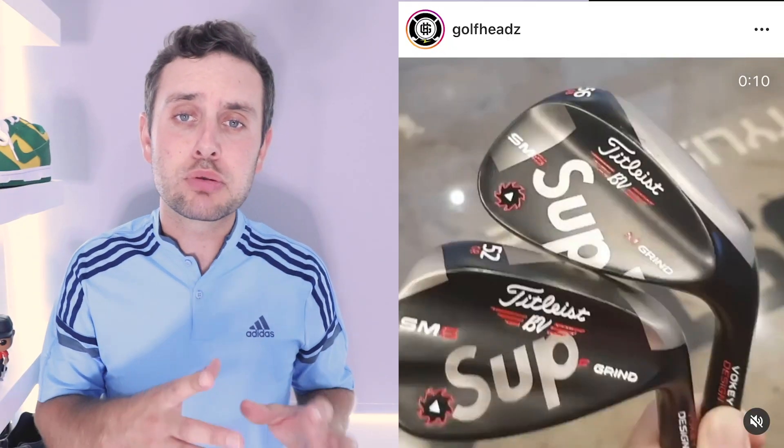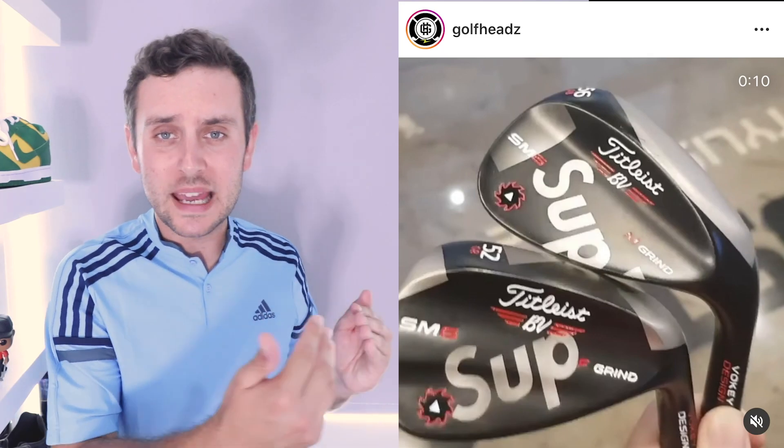They put up a post the other day about some Supreme-stamped SM6 Titleist wedges. Obviously this is not an official Supreme product, but to see Supreme coming into the world of golf is very cool. If you don't know who Supreme are, they are a skateboarding and streetwear juggernaut — doing big things in the world of streetwear — and to see their logos come into the golf arena is really exciting.